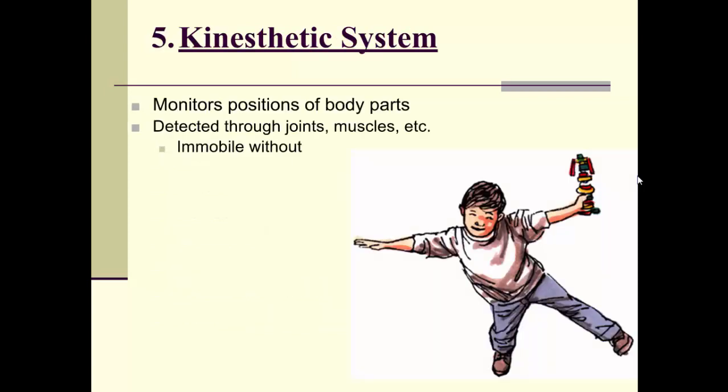The fifth system is the kinesthetic system, which monitors the positions of our body parts through our joints and muscles. It's the idea that we know where our limbs are in proportion to the rest of our body. Without our kinesthetic system we would be immobile. A man named Ian Waterman had no kinesthetic system, so if it was dark or he couldn't see his body, he couldn't move — he had to actually watch his body parts move in order to make them move.